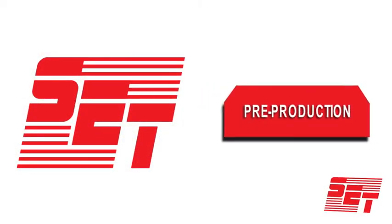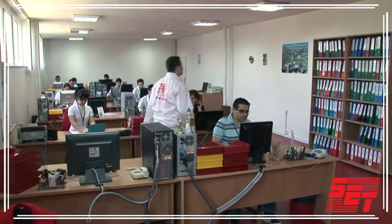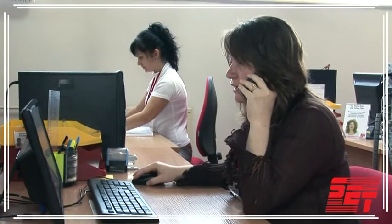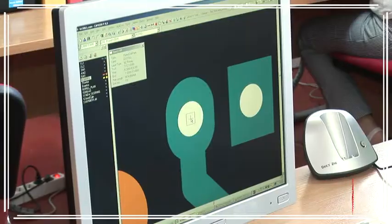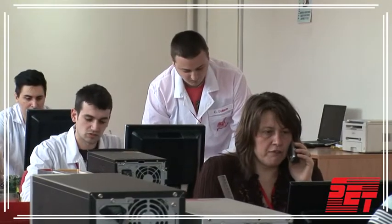Pre-production: after receiving your order, more than 15 highly qualified employees will ensure its implementation as fast as possible. We process over 500 orders simultaneously around the clock.